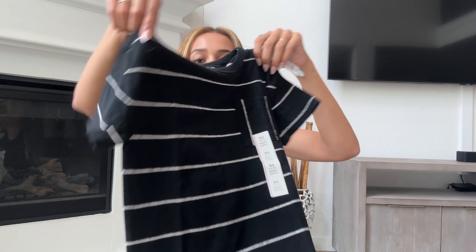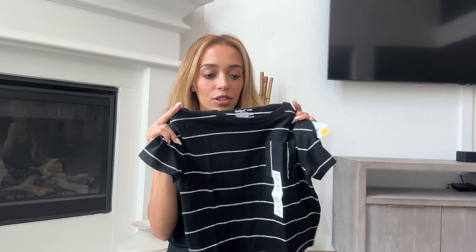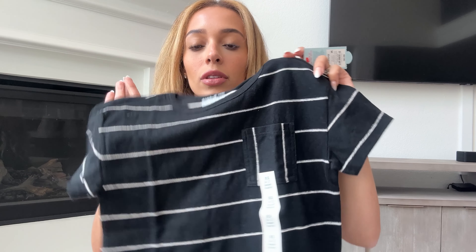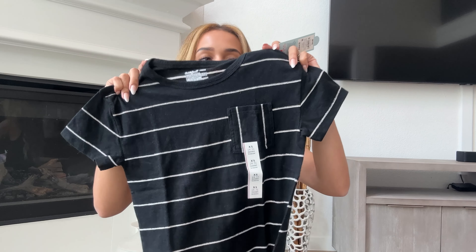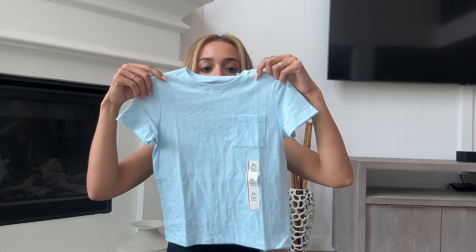I also got this striped blue shirt for myself — that was $20. The next item for my son is this black cotton t-shirt that looks like something from Zara. It's so soft with a pocket detail and a ribbed neckline, which makes the t-shirt look nicer. It's much nicer than just a normal cotton shirt — so cute for him, and this was $8.